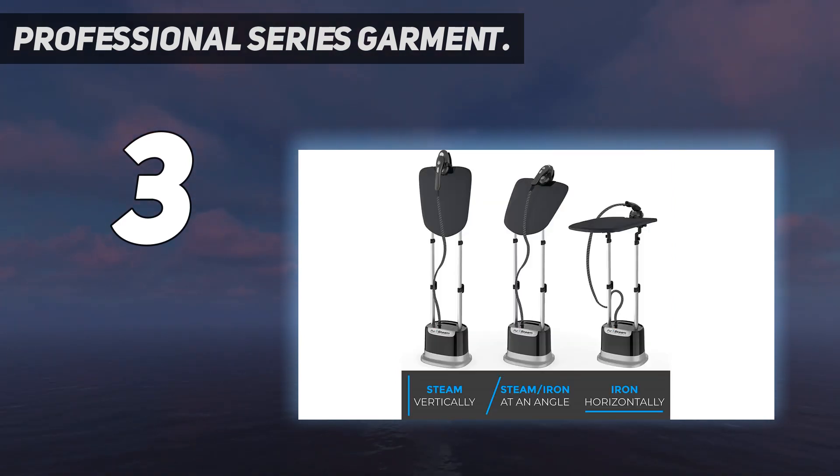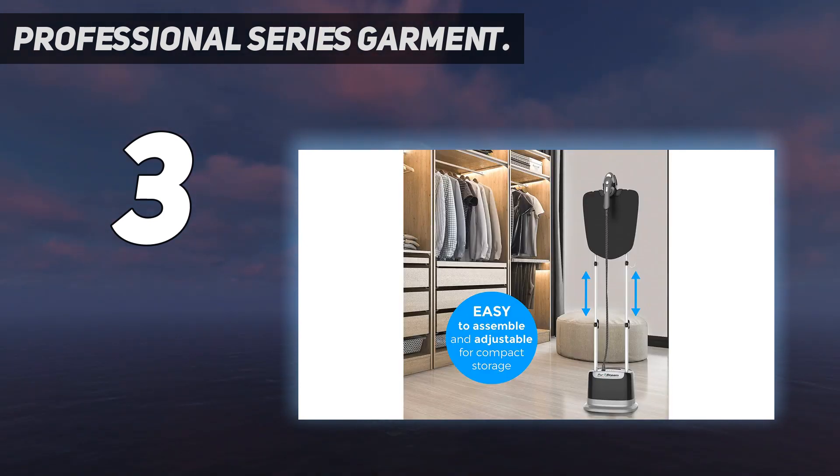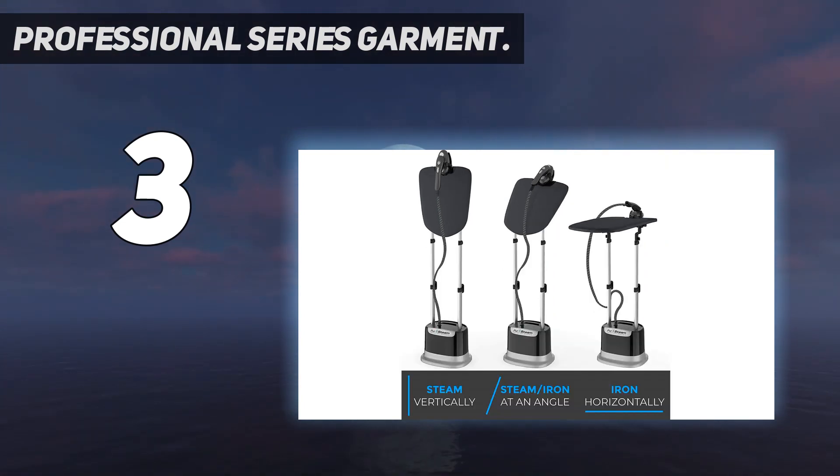Although the steamer's various functions might at first seem complicated, another reviewer promises it's easy to put together and easy to use. It's designed to be the most powerful and continuous steamer available in the USA — even better than some selling for twice the price.